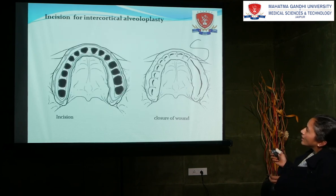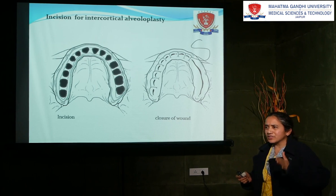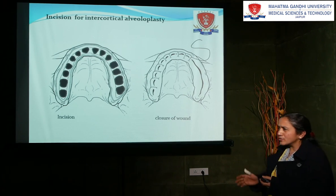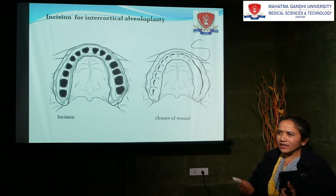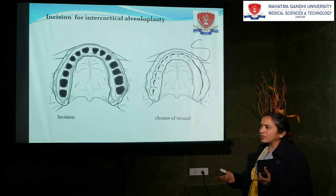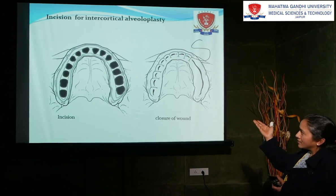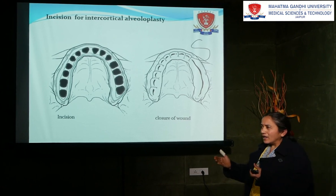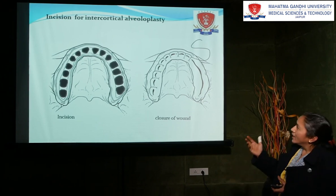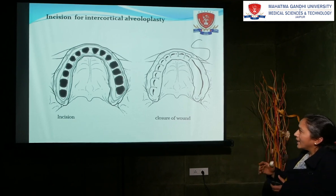Now, this is the inter-cortical alveoloplasty. Initially what we had done was we had given the incision and cut the bone in the interceptal region. Here, what we are doing is we are giving the incision in the canine region on both sides — a vertical incision. We are not reflecting the flap too much, just a little. Because once you reflect the flap and separate the bone from the periosteum, again bone resorption will take place, and we don't want that. We will give a little incision in the canine region on both sides, then fracture that buccal cortical plate and compress it towards the lingual plate. If sometimes it won't work or it fails, you can use a chisel or a bur also. After doing this, you can compress it towards the lingual cortical plate and then give the suture.